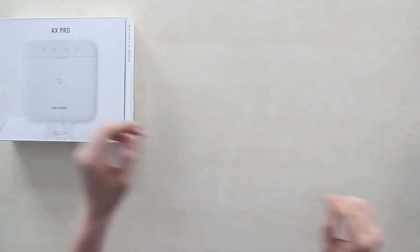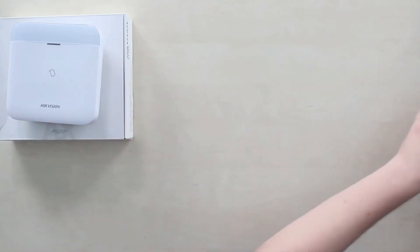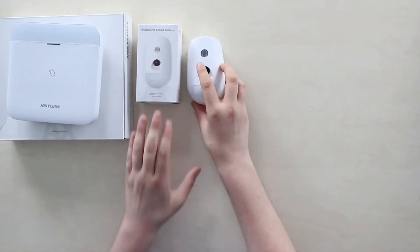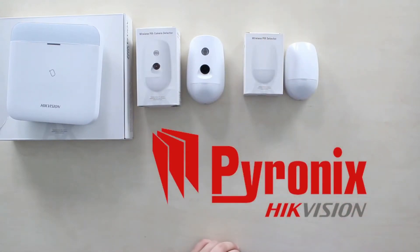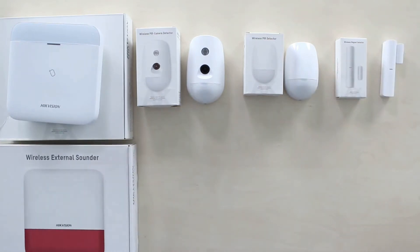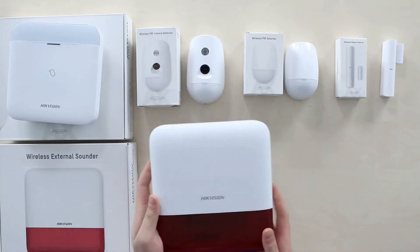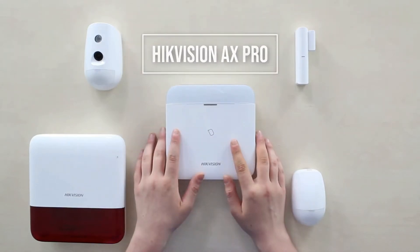This new Hikvision alarm system has an incredible foundation. You never saw Hikvision actually making alarm systems — well, until now. That is why they have acquired Pyronix, a quite experienced manufacturer, although Hikvision put in here a lot of their own experience too. I'm really excited about this one. Here are the things you need to know about this new Hikvision AX Pro alarm system.